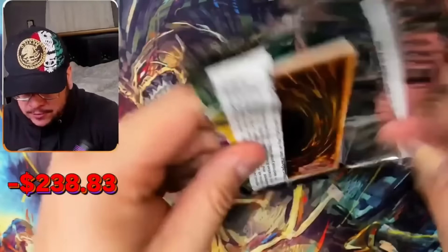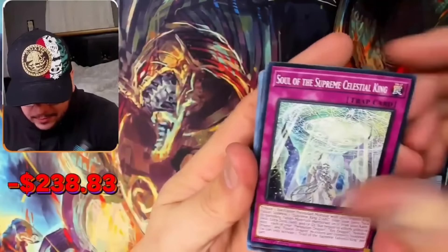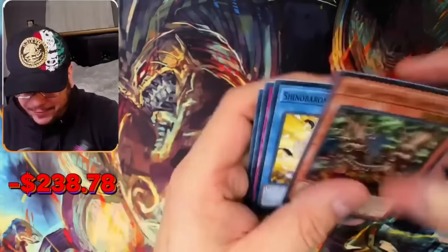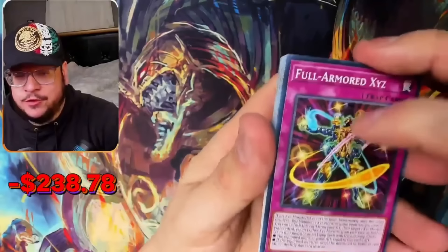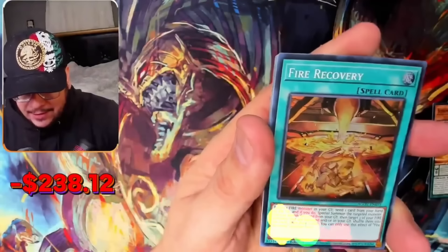Can we make it four ultras in a row? Stardust Sifting — or whatever — one more, then we switch to a different set. I believe we have the three best sets in Yu-Gi-Oh right now. Fire Recovery. Now switching to Rarity Collection — the best set of 2023, arguably the second best. I'm telling you, Age of Overlord is such a good set that some people believe it to be better.